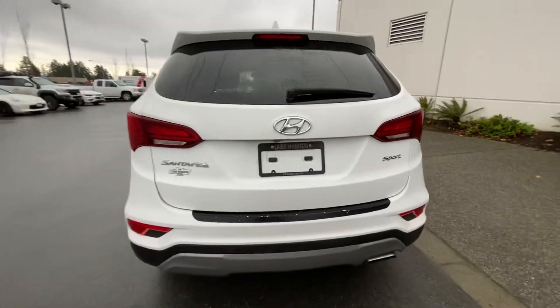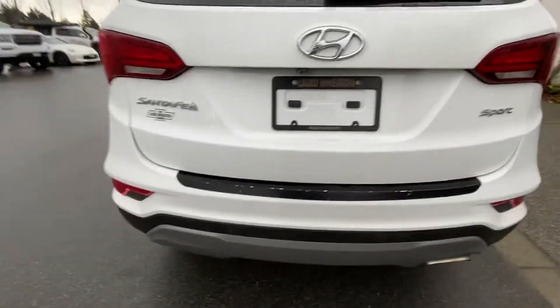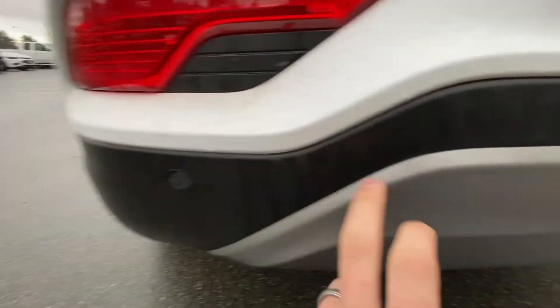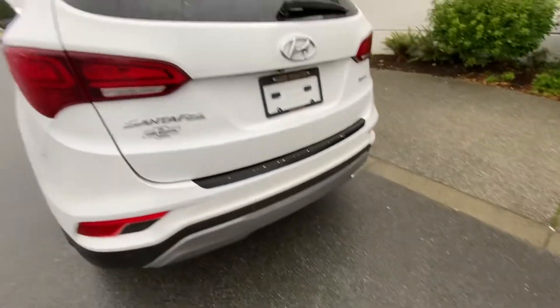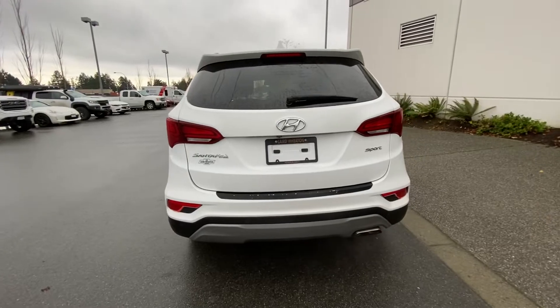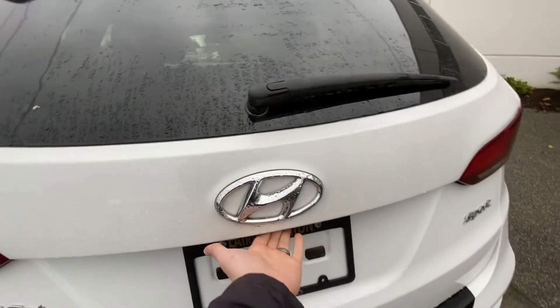In the back you can see it has a backup camera located right up here. It has parking sensors down here, and when you're backing up the radar unit will scan out and let you know if anybody is behind you. It also has blind spot warnings in the mirrors, which I'll show you.